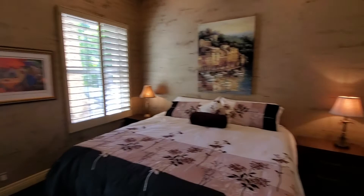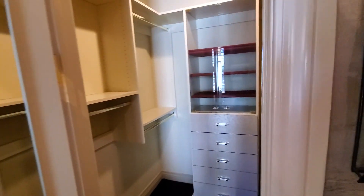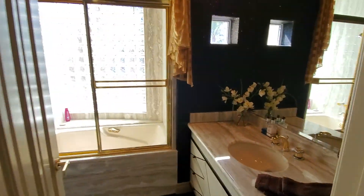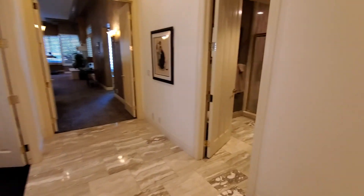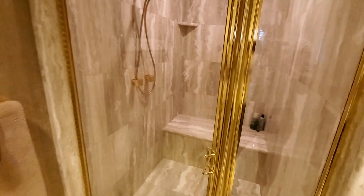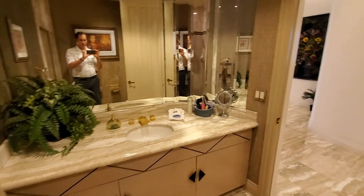Coming out of the bedroom, you have the other bedroom — they're adjacent to each other, identical layout to be honest. This one also has built-ins on the inside of the walk-in closet, and then another ensuite with the same texture on the walls, same type of vanity, tub-shower combo, and toilet. Coming out from those bedrooms down the hall, you have one standalone bathroom with shower, toilet, and a nice large-sized vanity.